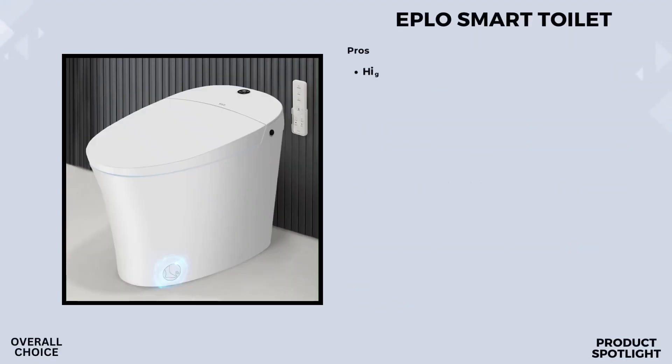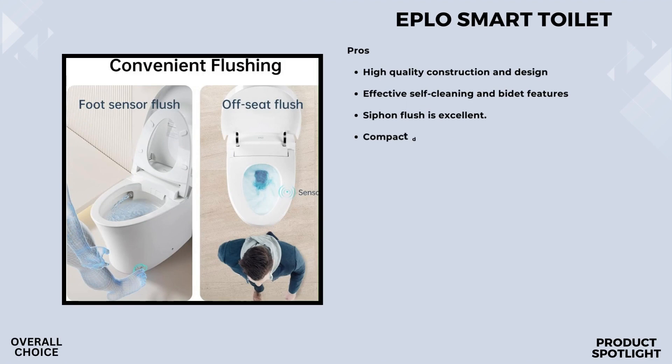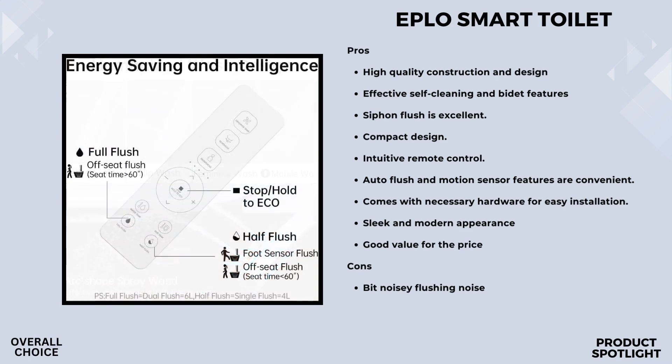Number 1: The EPLO Smart Toilet. First, let's talk about design. The EPLO Smart Toilet boasts a sleek, one-piece construction that exudes minimalist elegance. Its elongated shape not only looks stylish but also enhances comfort during use. With features like a heated seat and soft nightlight, it ensures a truly luxurious experience even during late-night visits. One of the standout features is the various washing methods it offers — the self-cleaning Arc 1 provides adjustable spray shape, position, water pressure, and temperature, catering to your unique preferences.